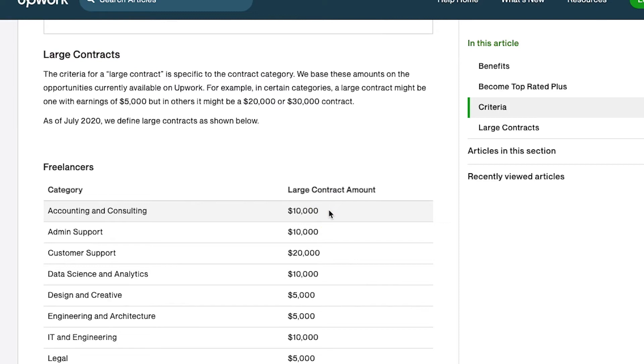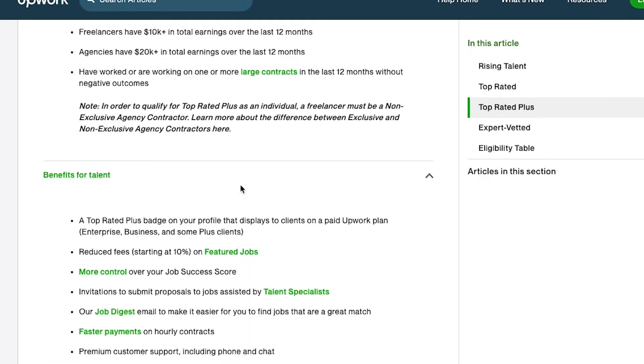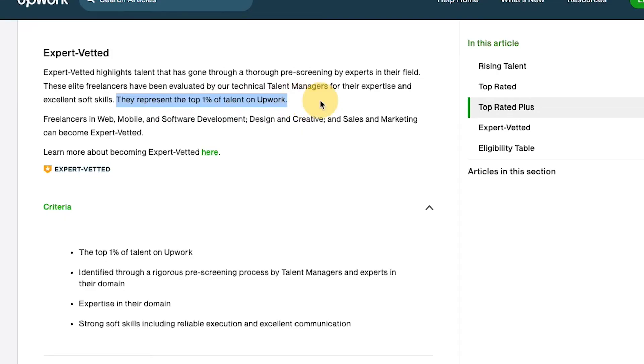Large contracts are defined based on your specific contract category — it might be $5,000, or it could mean a $20,000 or $30,000 contract. For example, for accounting and consulting, a large contract would be $10,000 or more. What matters is that you've earned that amount with a single client and a single contract. I'll put these links in the description so you can review all of this. Expert vetted means you've gone through a pre-screening process and are considered an expert in your field — likely you've been on the platform for a couple of years and are in the top 1% of talent on Upwork.